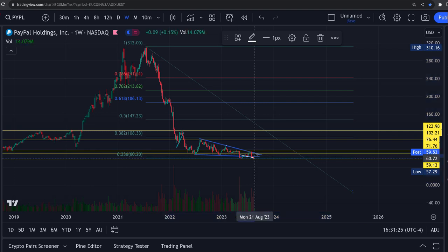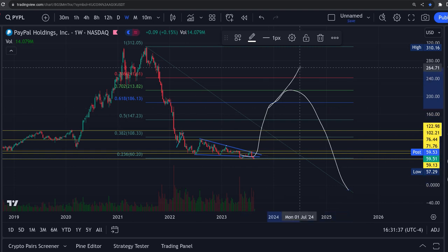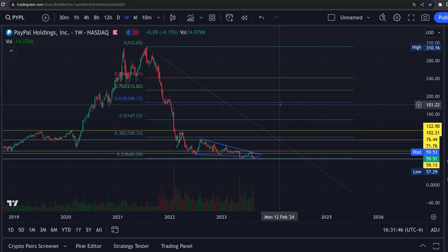Once you find a bottom, you'll get a bounce up to the 618 or 702 areas. It's either going to roll over and keep going down, or it's going to hit those areas and go on to set new highs — one of the two will happen. Always put that Fibonacci on the weekly and watch for these key areas. With stocks, sometimes you only get a 50% retrace — I cover mostly crypto where you usually see 618 or 702 retracements.